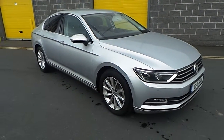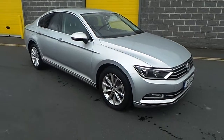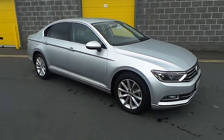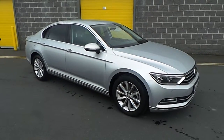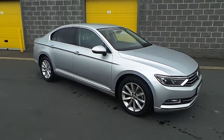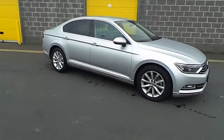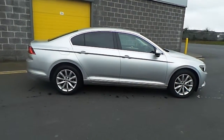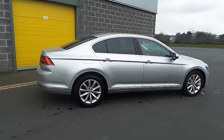Welcome to Carmen Volkswagen's online showroom. Today I'm going to show you the latest addition to our stock, this 2016 Volkswagen Passat Highline 1.6 TDI. This car is a demonstrator with very low miles.